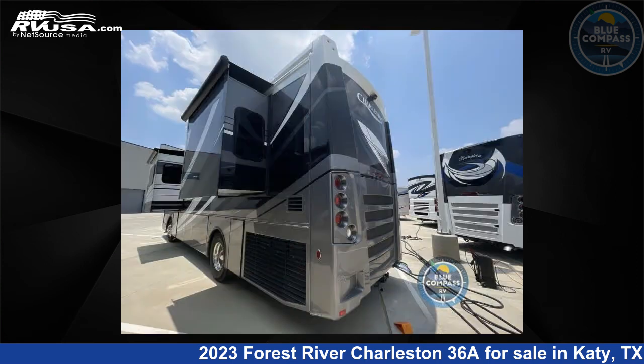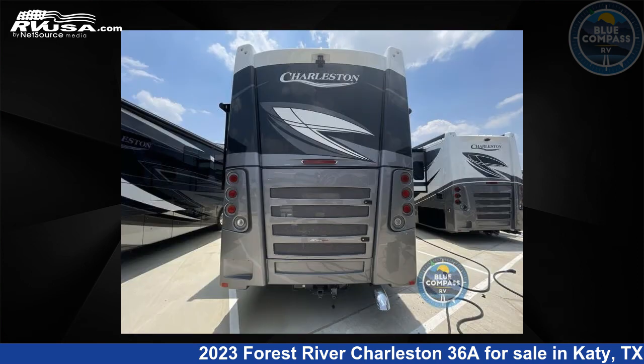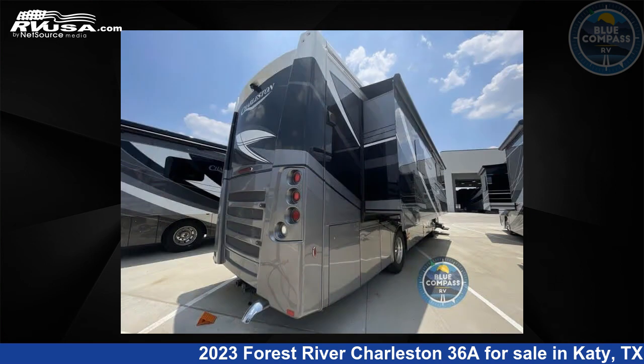The floor plan layout of this Class A features bunk over cab, outdoor entertainment, and rear bedroom. This 2023 Forest River Charleston 36A is built on a Freightliner XCR raised rail chassis.